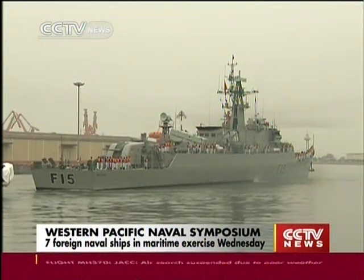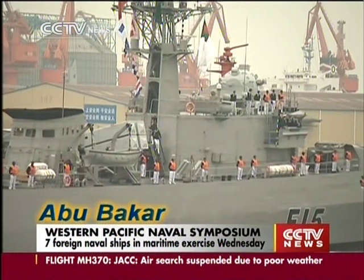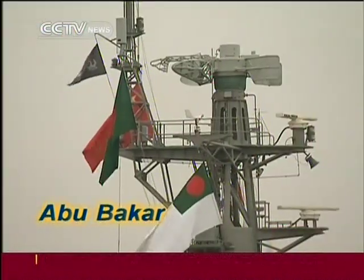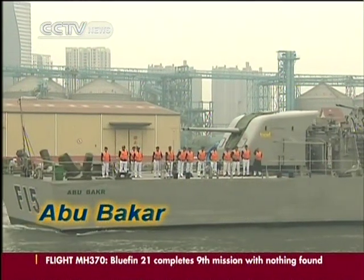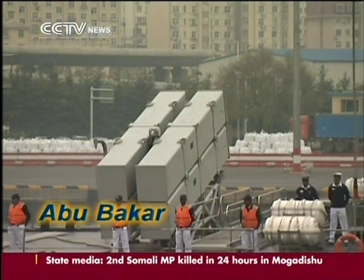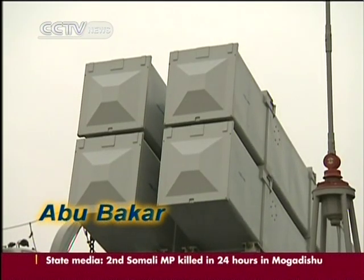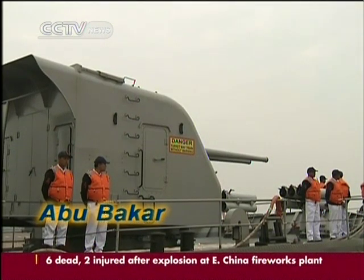The Bangladesh Navy frigate, the BNS Abu Bakr, was the first foreign naval ship to arrive in Qingdao. Built in China, the ship joined the Bangladesh Navy early in 2014. It carries eight missiles, two dual-barrel 100mm guns and four dual-barrel 37mm anti-aircraft guns.